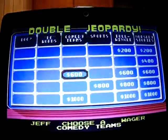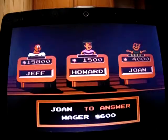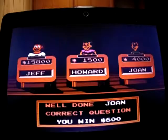Comedy Teams for 600: 'Tim Conway and Harvey Korman lit it up for many years with this funny lady.' I don't know — Joan gets it: Carol Burnett. She moves up to 4,600.